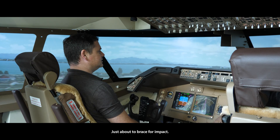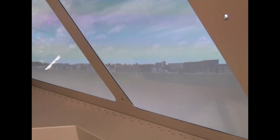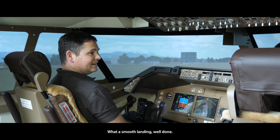Just about to brace for impact — 40, 30, 20, 10. Let's have our reverse thrusters on. Just coming to a stop. Start to apply your foot brake — all the way. A smooth landing, well done.